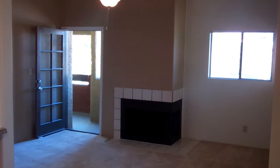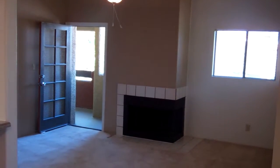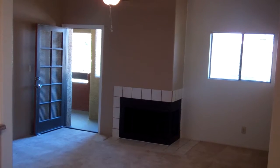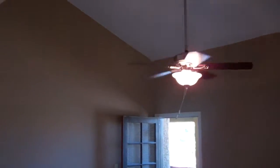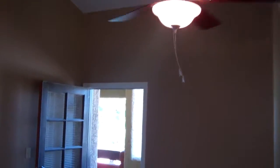Welcome to the 1D one-bedroom floor plan at Acacia Creek in North Scottsdale. This floor plan features 741 square feet of exceptional living space, has vaulted ceilings in the living room, an accent wall, and ceiling fans in all major rooms.